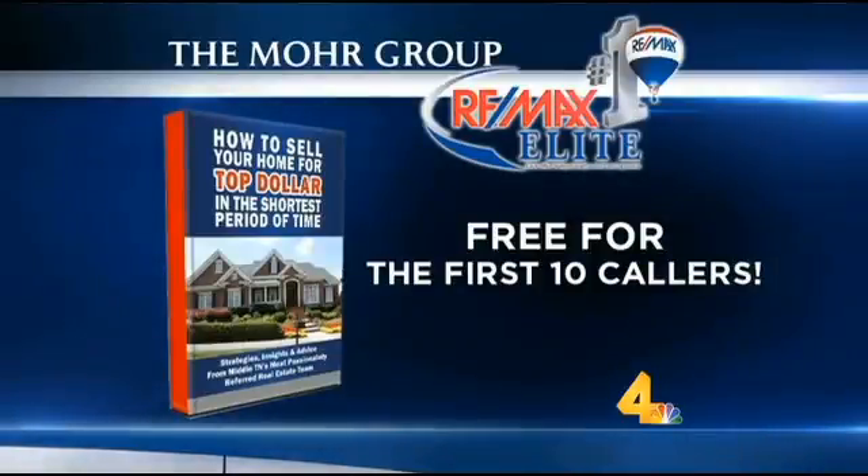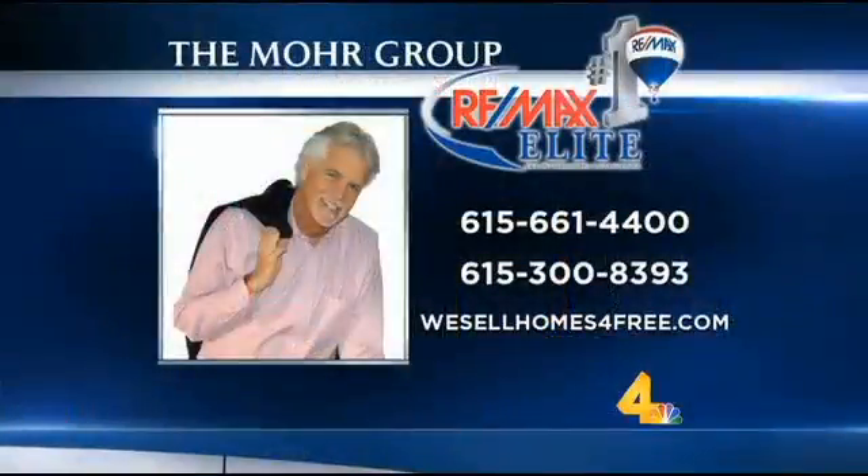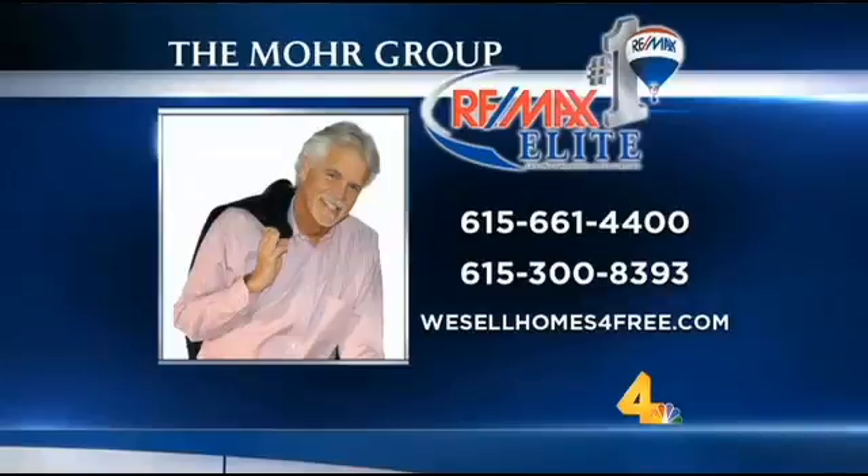You have so many years of experience and you've packed all of that knowledge into this one book that folks can get for free right now. It's a super value. For more info on buying or selling a home in today's market, give Moni and the Moore Group a call at 615-661-4400. You can also call Moni directly at 615-383-9300. You can also find them online at wesellhomesforfree.com. Be sure to send any of your real estate related questions to monimore@yahoo.com.